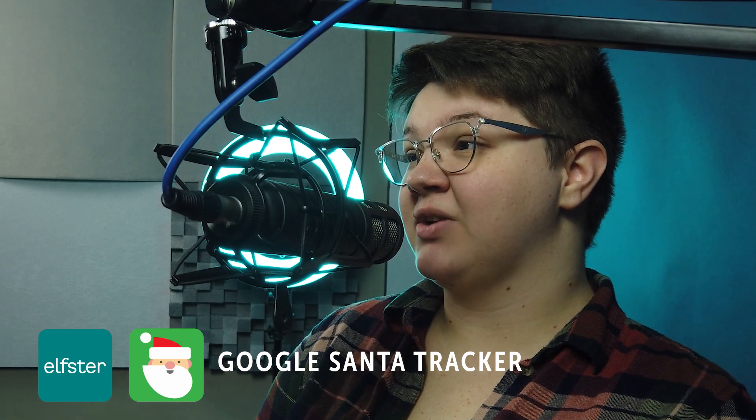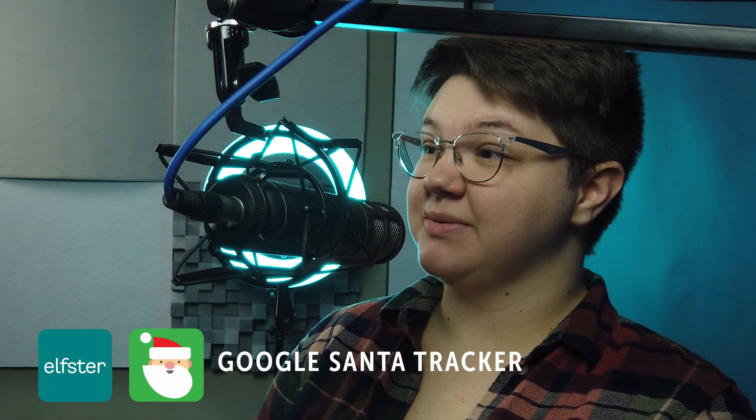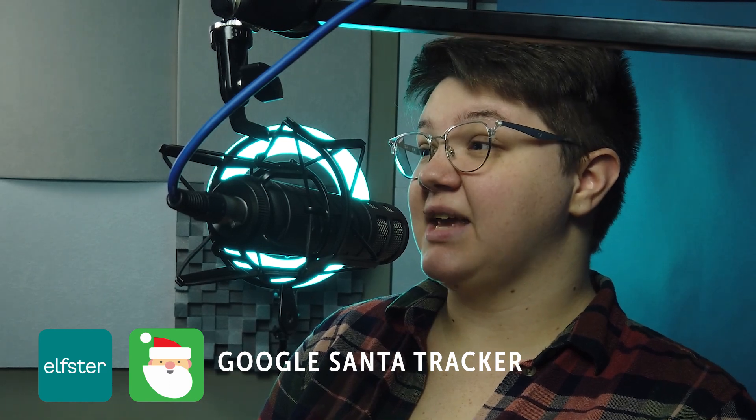My next app for you today is Google Santa Tracker. This is available in app form for Android, or you can play it on a web browser. This app has a Christmas countdown clock, fun games, global holiday traditions, and quizzes.